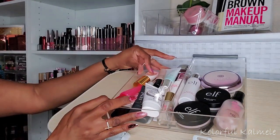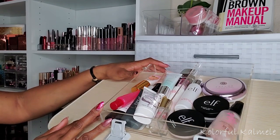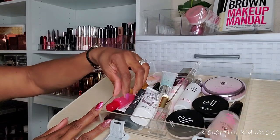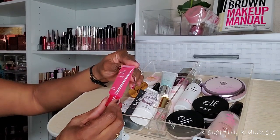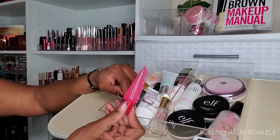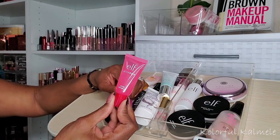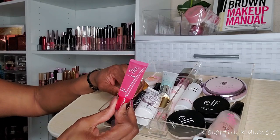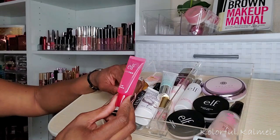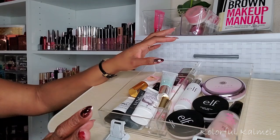Now I do want to choose an actual primer, just a straight up face primer for when I'm not using the priming serum. This e.l.f. Jelly Pop Dew Primer - I am dying to try this, but it really scares me because I think it's going to be sticky. Everyone loves that Milk Makeup primer that this is supposed to dupe, and I'm just not sure I'm going to like a sticky primer. So I do want to try it though, and I'm going to go ahead and put that in there.